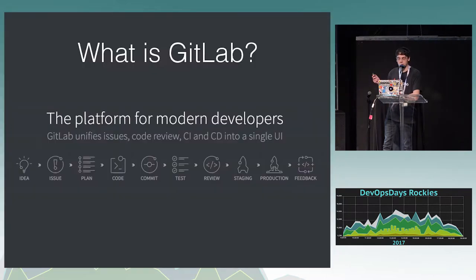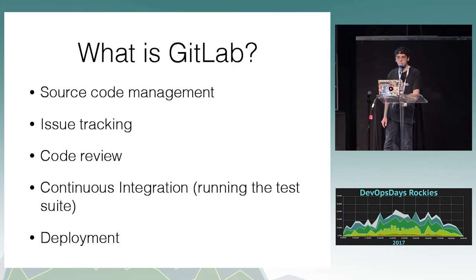If you don't know what GitLab is, essentially it's a platform for software development and also DevOps — pretty much everything related to software. We have the full cycle from having an idea, making an issue, actually developing it, testing it, deploying it, and back around. We do source code management, issue tracking, code review, continuous integration, deployment, etc.